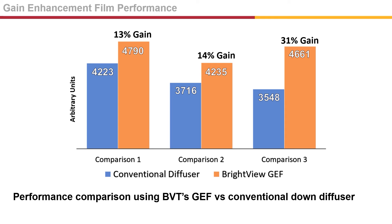In a direct comparison with a traditional downed diffuser in three different backlight units, Brightview's gain enhancement film consistently outperformed in brightness with over 30% improvement measured. This means your display is more efficient and will improve the customer experience.